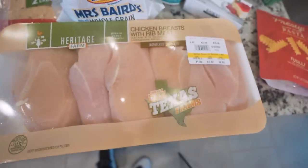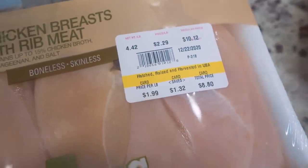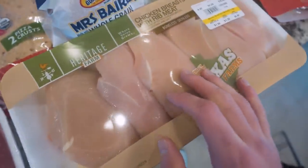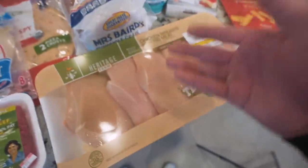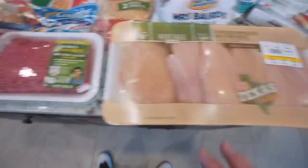Starting off — you've seen this in every fitness video you've ever watched — I always keep chicken breasts around because it's super cheap. I can get a big old pack of it, this one is 4.42 pounds at $2.29 a pound, about 10 bucks. Chicken is so versatile. Very rarely do I just eat plain chicken breasts anymore; I'm doing a lot of fun recipes with it.